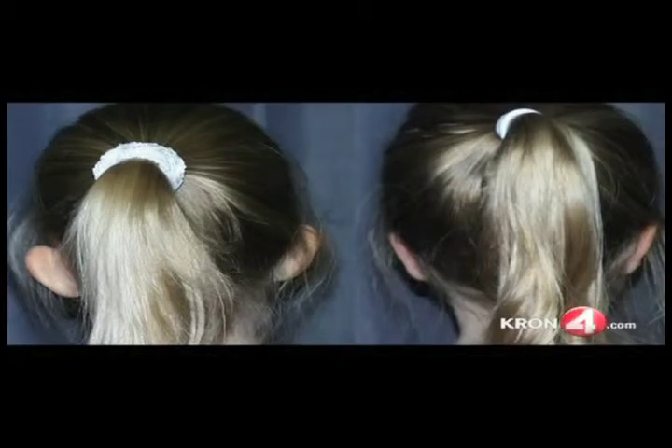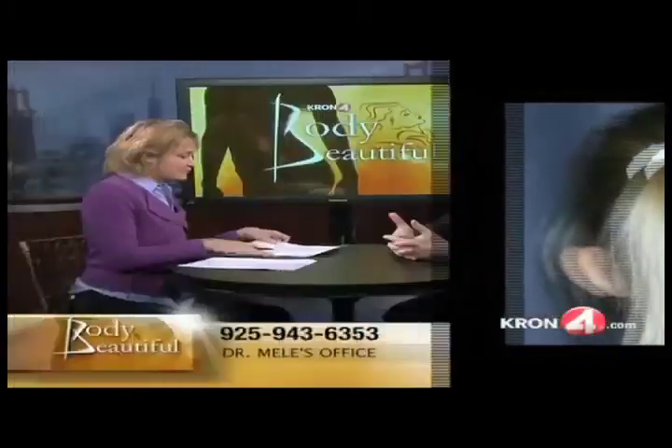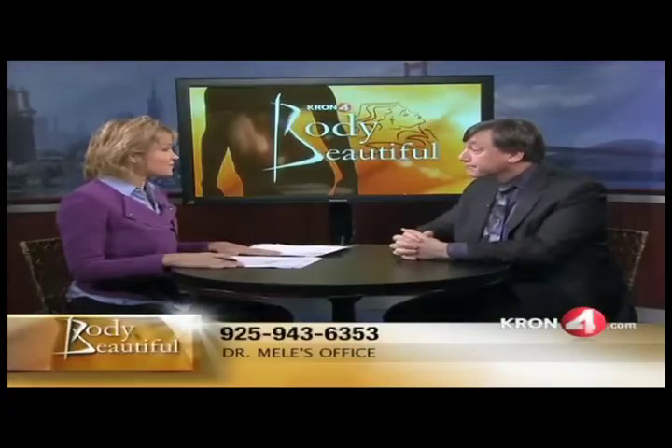Here's a younger gal — she came in with prominent ears, liked to wear her hair up, and it was hard to do. But it looks great. It just comes right in and looks totally normal. And it should last her whole life — it's not the kind of thing that recurs.